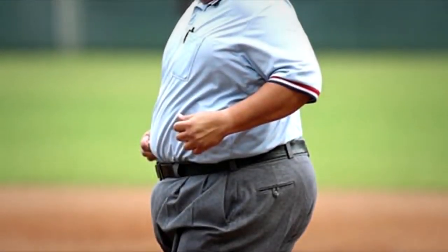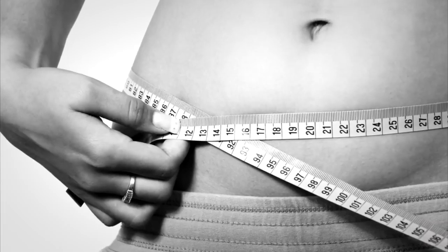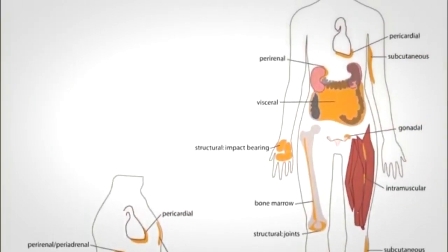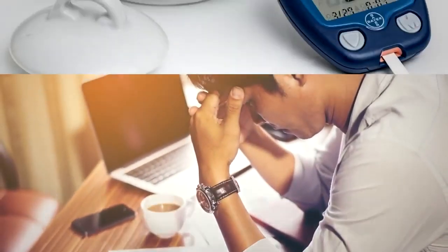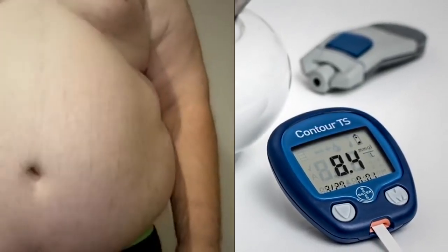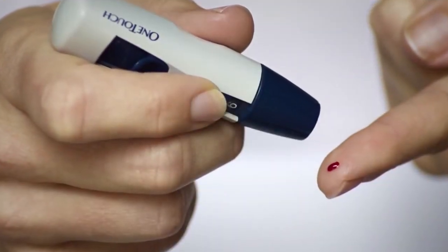Many people struggle with weight loss issues. Losing belly fat in particular is about more than just aesthetics. Visceral fat, the kind of fat that tends to settle around the midsection, can cause an increase in your body's production of stress hormones that can affect your body's insulin production. As a result, excess belly fat can lead to serious complications like type 2 diabetes and heart disease.